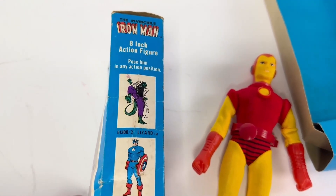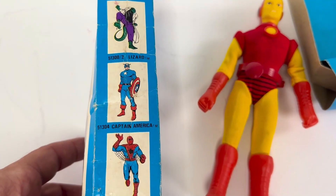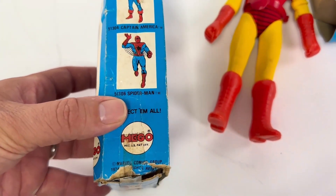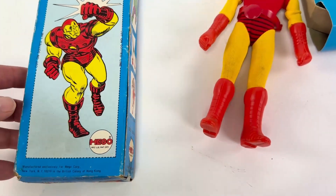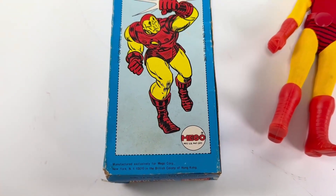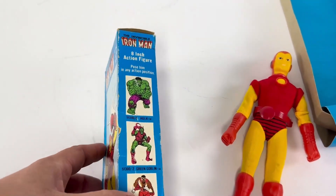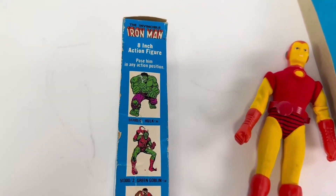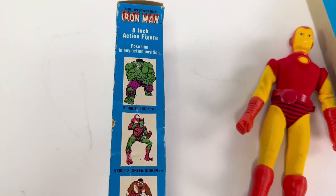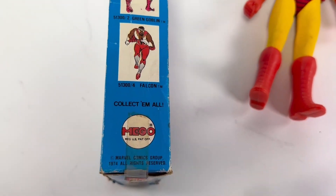We're going to give you a rundown now of other 8-inch figures. Spidey would be pretty neat. And if you wanted to, you could cut out the action card in the back. If you don't know the other 8-inch figures in this lineup, you got Hulk, Goblin, Falcon — which is kind of interesting.